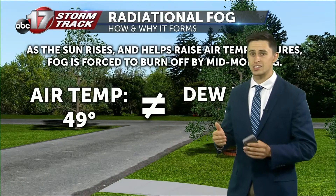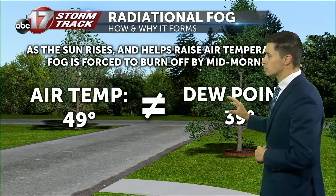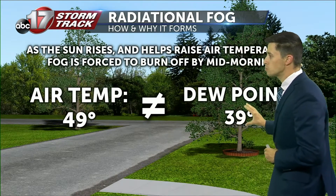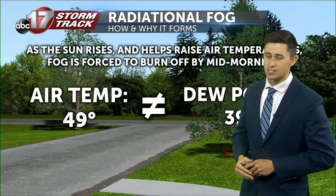As the sun starts to rise the next day, a lot of the air temperatures will begin to rise once again, so we're going to see a difference between the actual air temperature and the dew point, no longer allowing for that condensation to take place.